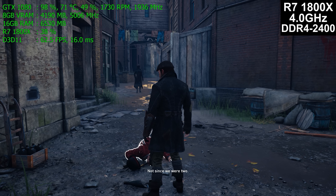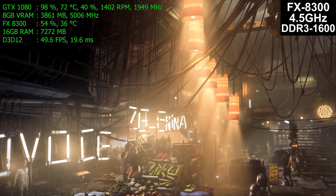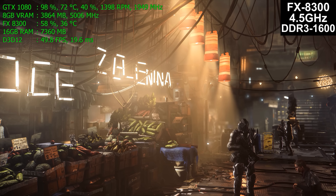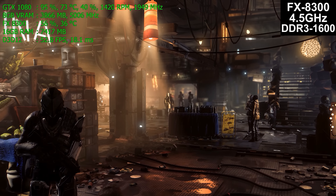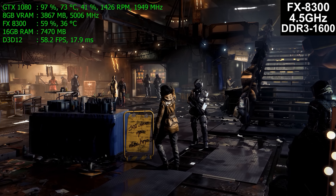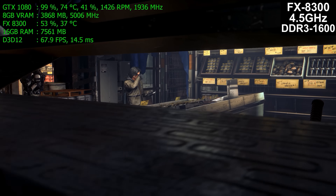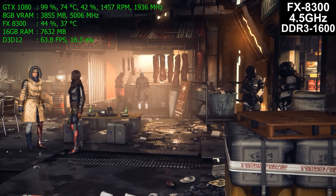Now on to Mankind Divided on the FX8300. This is DirectX 12, so it's not tested with Fraps — which doesn't support DX12 — but instead uses the game's built-in benchmark. The numbers shown at the end are derived directly from the game. When you look at the numbers, you may wonder why these settings were chosen. The simple reason touched on earlier: your graphics card makes more difference to game performance than your CPU does in most games.